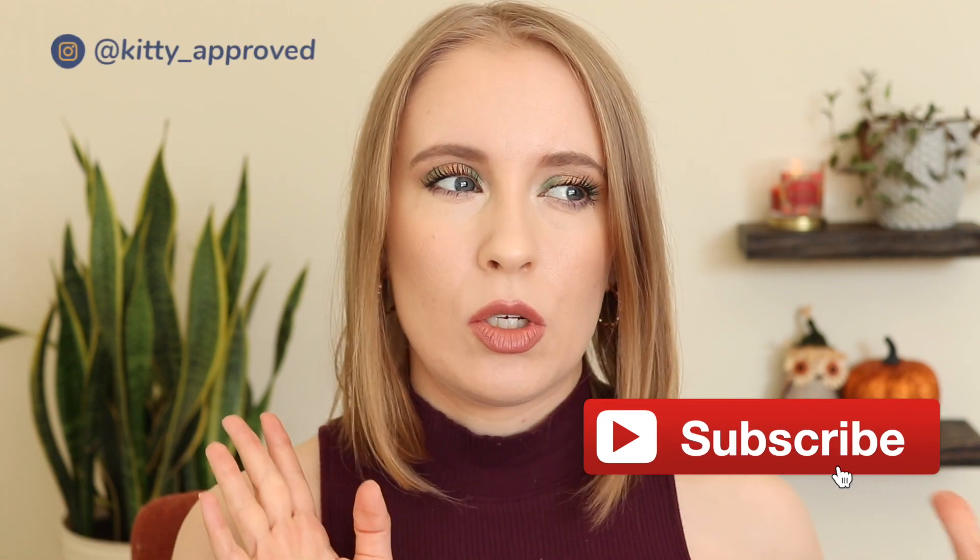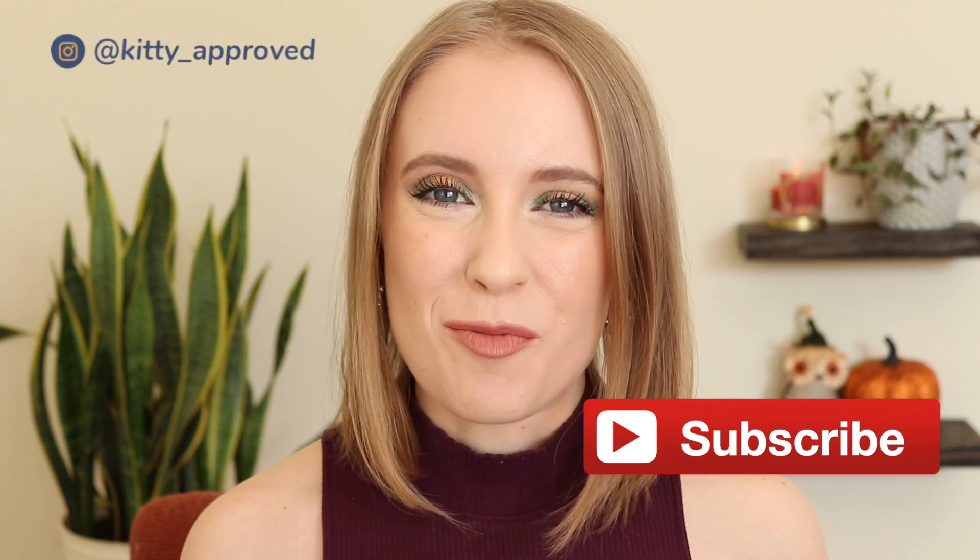Hey guys, it's Sarah and today's video is my November Project Pan update. I'm so excited to share my progress with you. I finished three items this last month and there is another product that I decided to roll out just because I don't want it in the project anymore.